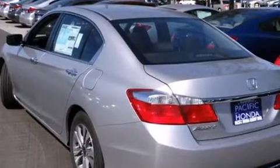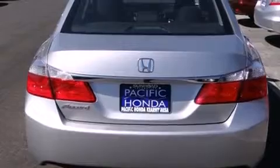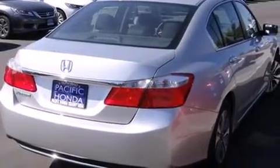Features include Bluetooth mobile device connectivity, a low tire pressure indicator, traction control and stability control systems, side curtain airbags, cruise control, and full power accessories.